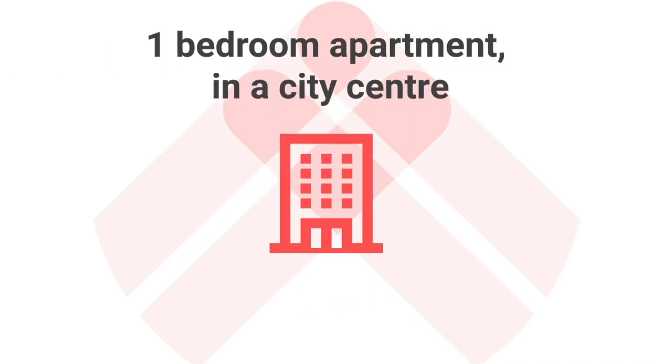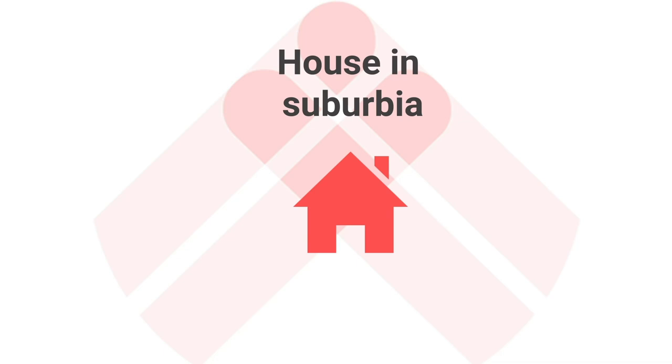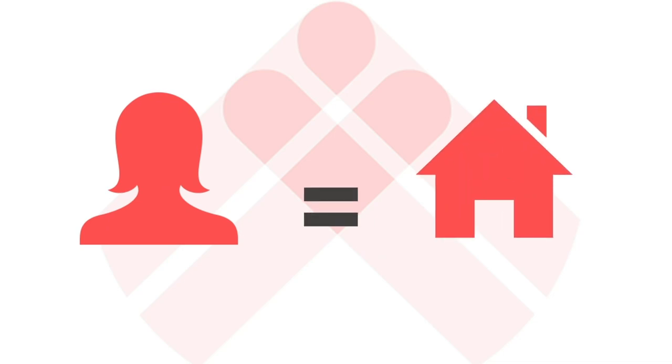A large part of this decision is actually made for you by the property. If you have a one-bedroom apartment in a city centre, a family of four probably isn't going to move in. Just as if you buy a house in suburbia, it's less likely to attract young professionals if you haven't got quick transport links into the city centre. This isn't a hard and fast rule, but if you've got a particular profile in mind, you need to make sure the property matches it. Really, when you're buying a property, you should already have an idea of who it's going to attract, because that forms part of your investment case. If you're going to be doing a refurb or furnishing the property, that will also impact the decisions you make there.